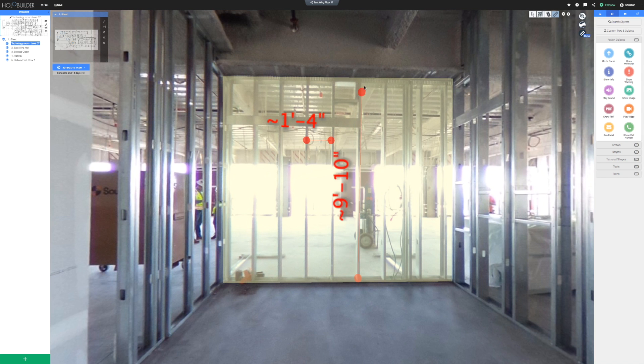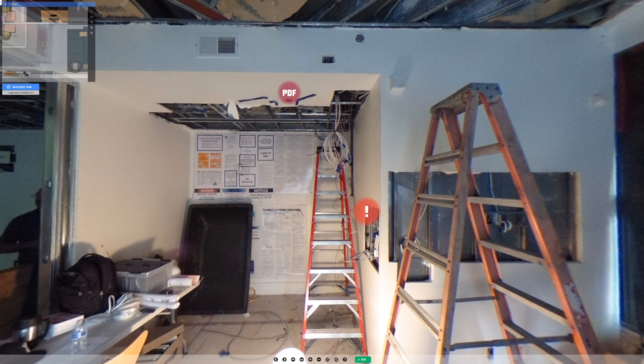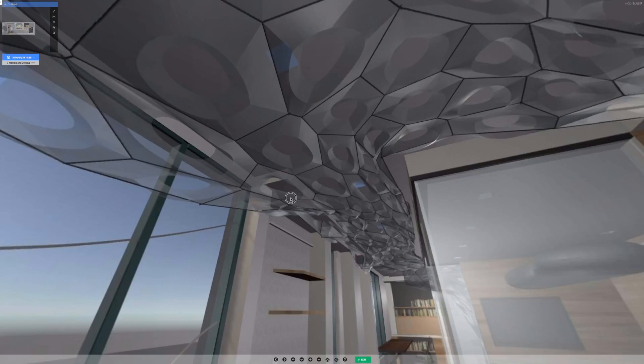HoloBuilder projects are more than just pictures. Take measurements, leave notes, add documents, detect and blur out sensitive data, and much more using our powerful web editor.